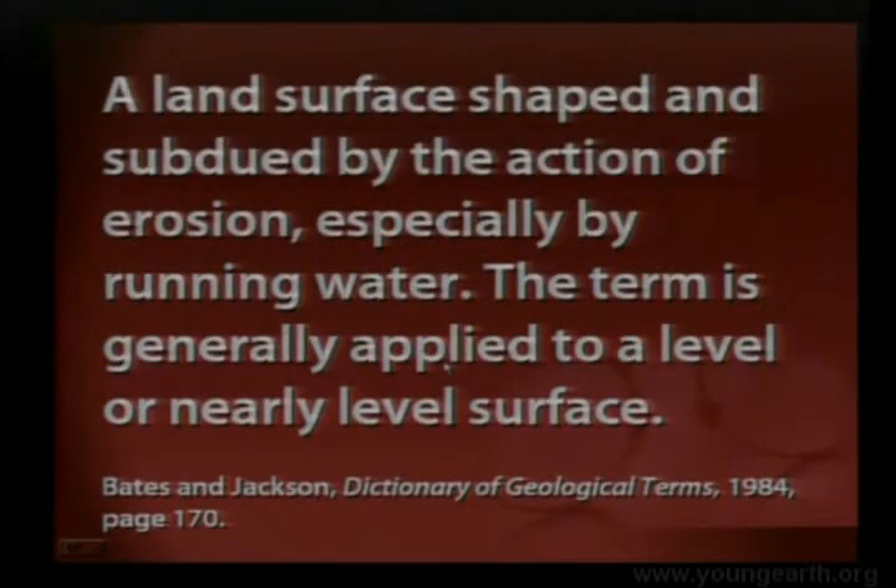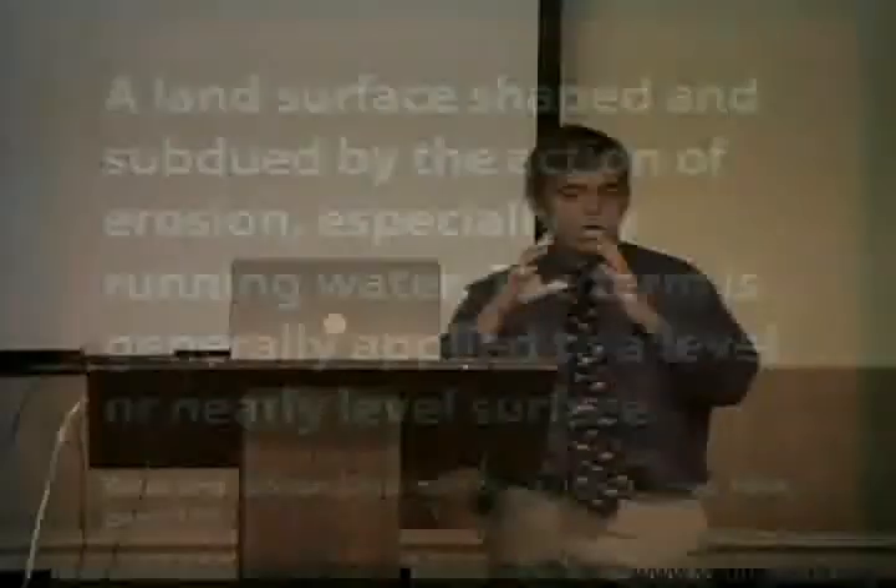The definition of a planation surface in the dictionary of geological terms is a land surface shaped and subdued by the action of erosion, especially by running water. The term is generally applied to a level or nearly level surface. Why do they say especially by running water? It's because when they find these flat surfaces — planation surfaces — they find rounded rocks on top of them. You only round the rocks by water action. So the surface of the earth has been shaped by water.